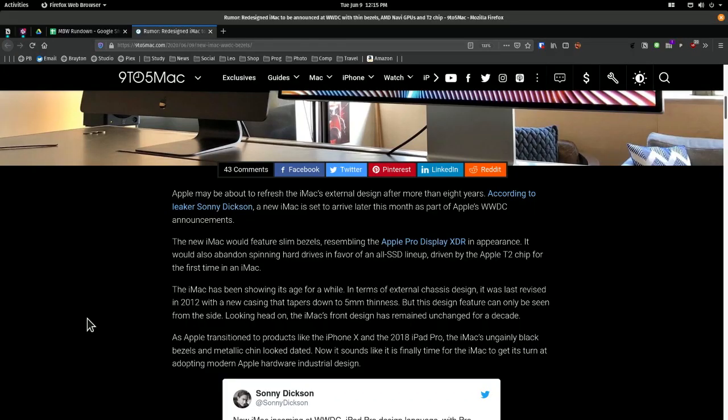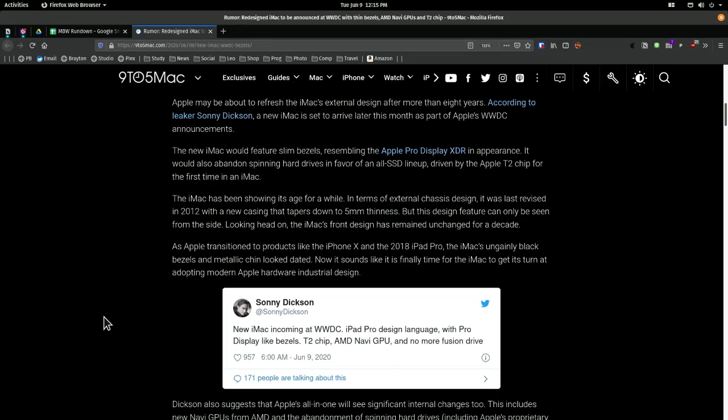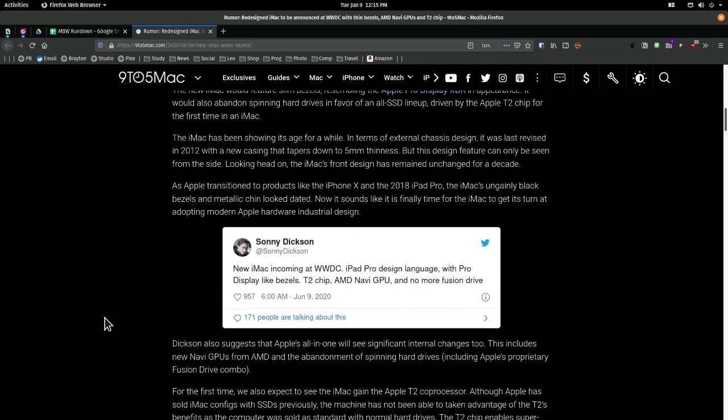This is from Sonny Dixon. I can't afford it. But it's going to resemble the XDR — it's going to have very slim bezels, according to Sonny. The iPad Pro design language. I don't know what that means. The only reason I wonder is because he's got that separate from the Thanos-snapped bezels. Apple usually snaps their fingers and takes half the bezels off, but that's what they did with the iPad Pro. And the iMac is already pretty squared off — it's already got similar language. I'm not sure why those two things are separated.